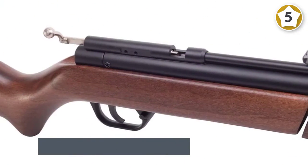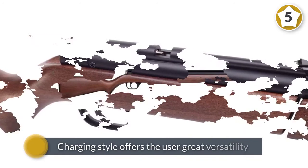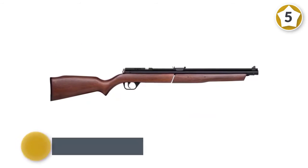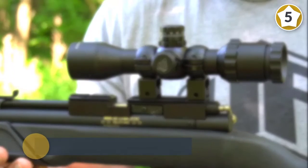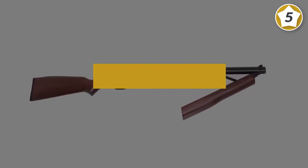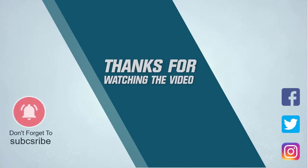The Benjamin 392 is extremely precise and tremendously accurate, and if coupled with a suited scope this charging style offers the user great versatility for a wide range of situations. Pumping four or five times is very easy, giving enough power for short-range applications. For more details click the link in the description. Thanks for watching the video.